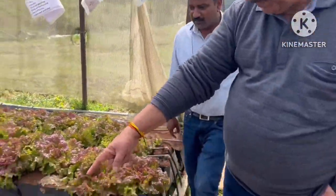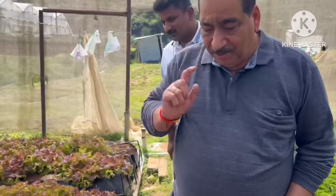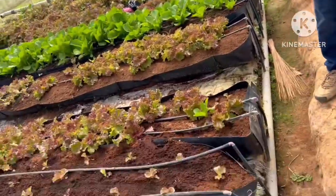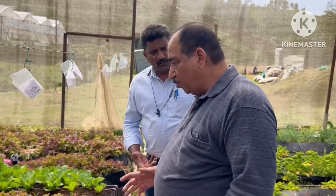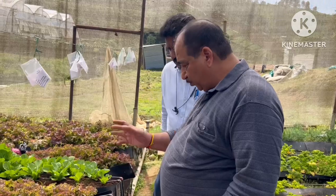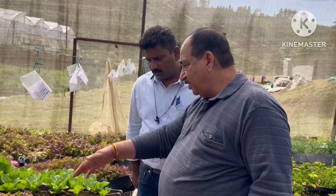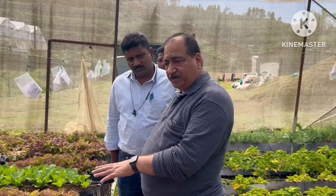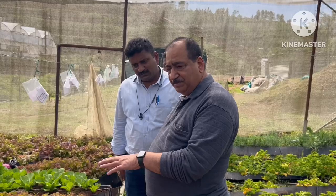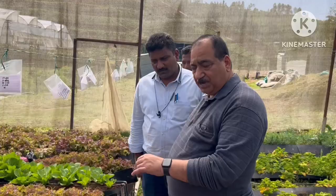This is Romaine lettuce. What type of medium are you using? This is coconut peat, sir — made out of coconut husk only. Are you adding anything else? No. So you are only putting nutrients in the water? Yes, we put nutrients through the water. All nutrients in the system are coming through water only — there is no soil in physical form.